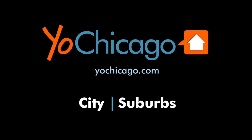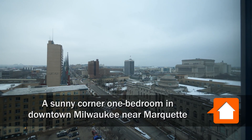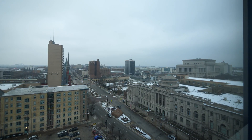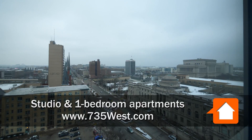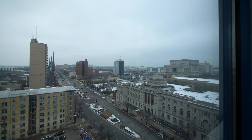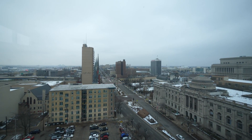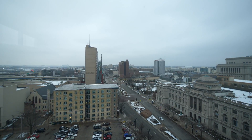This is Joe from YoChicago.com. I'm in downtown Milwaukee at 735 West, the adaptive reuse of the upper floors of a Wells Fargo Bank building, looking across the street at the Milwaukee Public Library and just a few blocks away to the Marquette University campus.